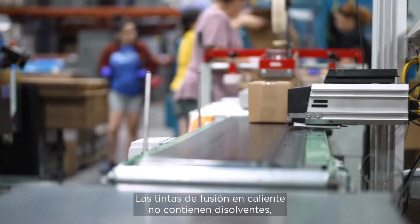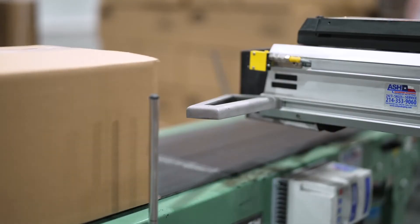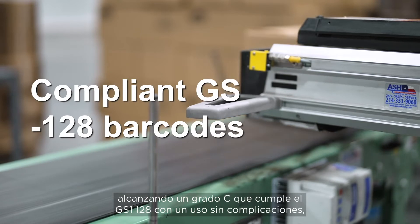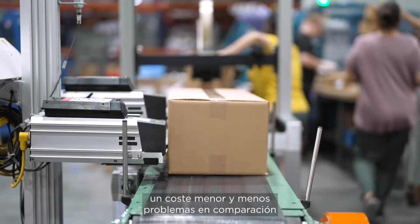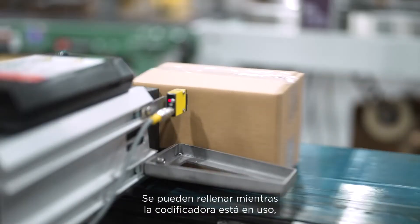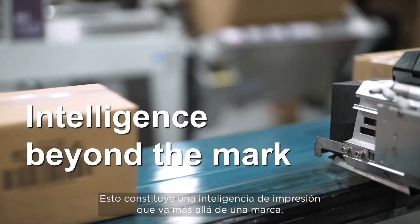The hot melt inks are solvent-free, safe to handle, and eco-friendly, achieving C-grade GS1-128 marking with trouble-free operation, lower cost, and less mess compared to other solutions in the market. The ink can be refilled while the coder is in use, avoiding downtime. That's printing intelligence beyond the mark.